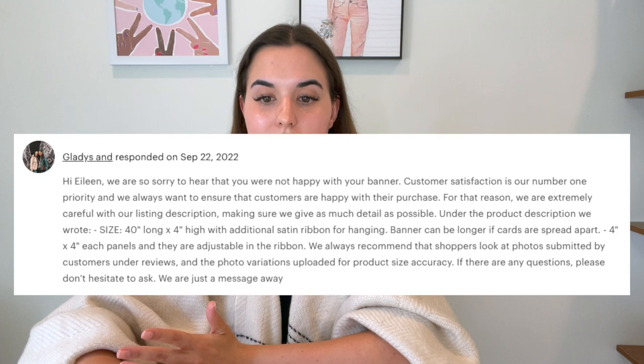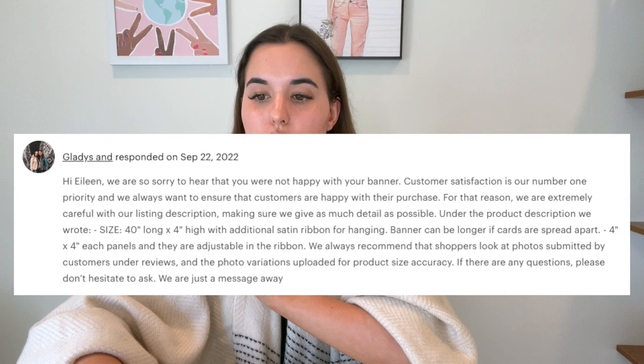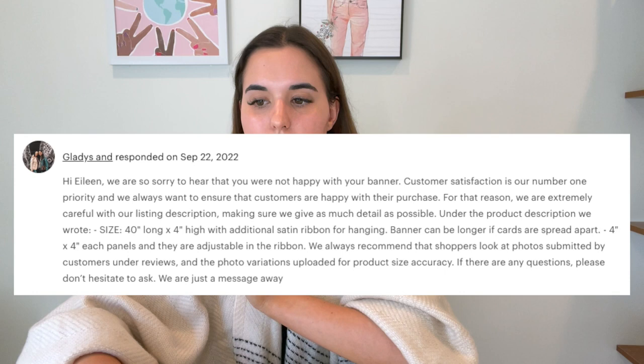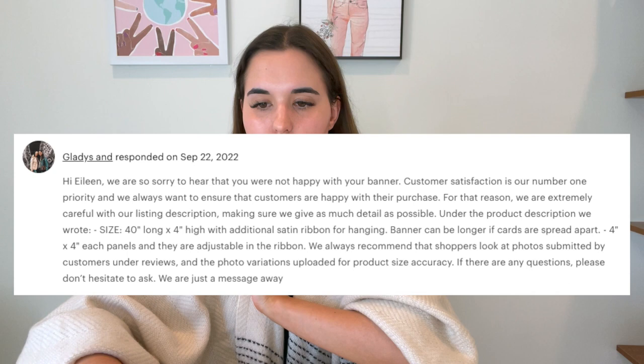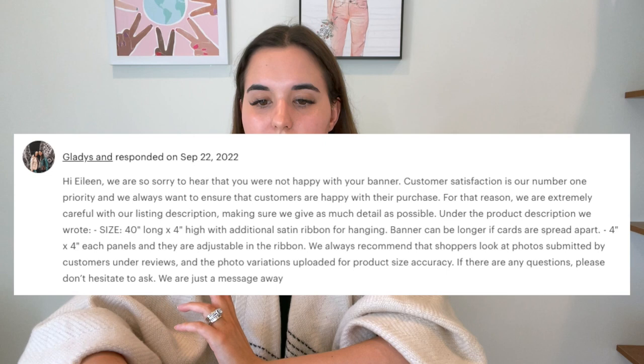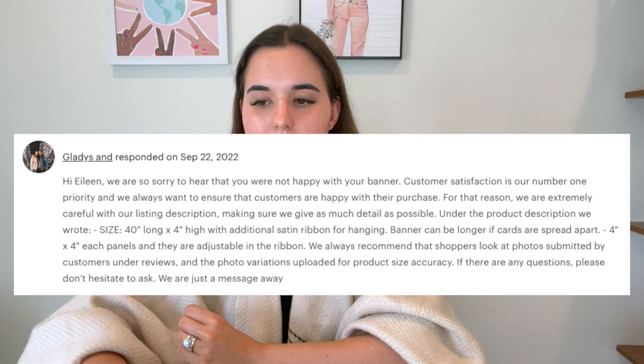Here is the response to that review: "Hi Aileen, we are so sorry to hear that you were not happy with our banner. Customer satisfaction is our number one priority and we always want to ensure that customers are happy with their purchase. For that reason we are extremely careful with our listing description, making sure we give as much detail as possible. Under the product description we wrote: size 40 inches long by four inches high," — and then I go over exactly what I say under the description. Once again we started by apologizing and saying customer satisfaction is our number one priority, and then we reference the exact size stated in our description.